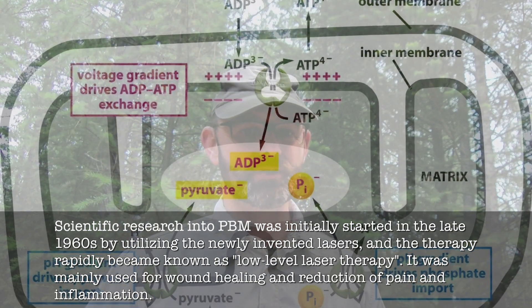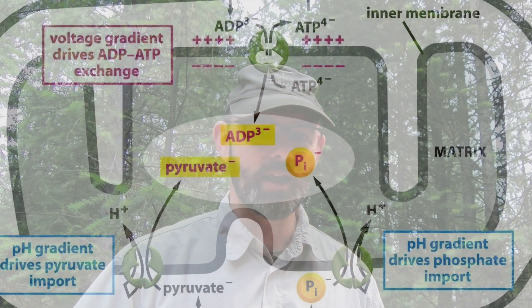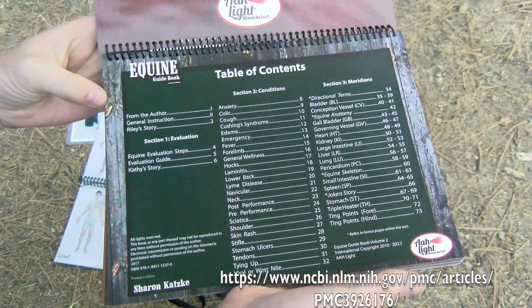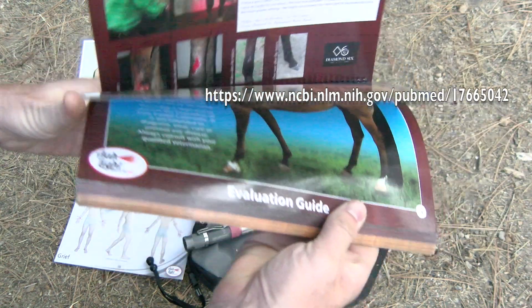I'm not going to pretend to understand or even be able to explain how it works with the mitochondria to increase ATP production — that's not my gig. Instead, here's a link or several links to research from the National Library of Medicine.